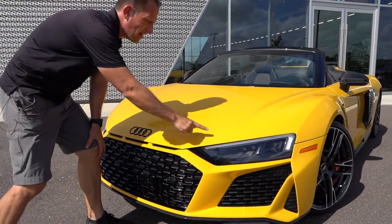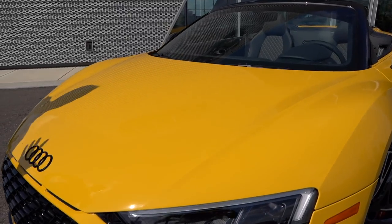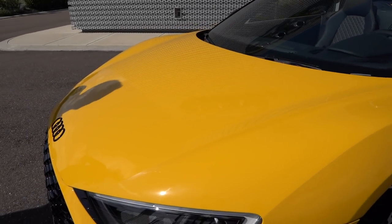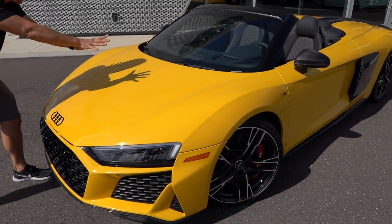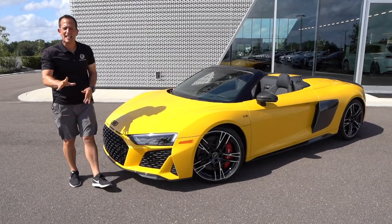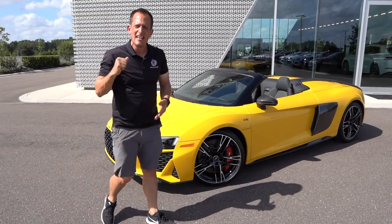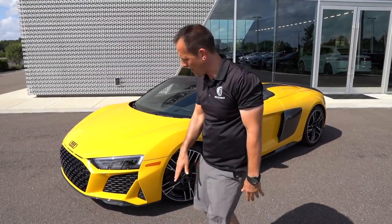When we get up onto the hood, love the body lines. Remember, this is a frunk because the engine is in the middle of this R8 Spyder. What's interesting though is how low they got the front of this car down. But what's amazing — really the big question of this video — is this the most practical everyday supercar that you could drive and enjoy? We're going to find out.